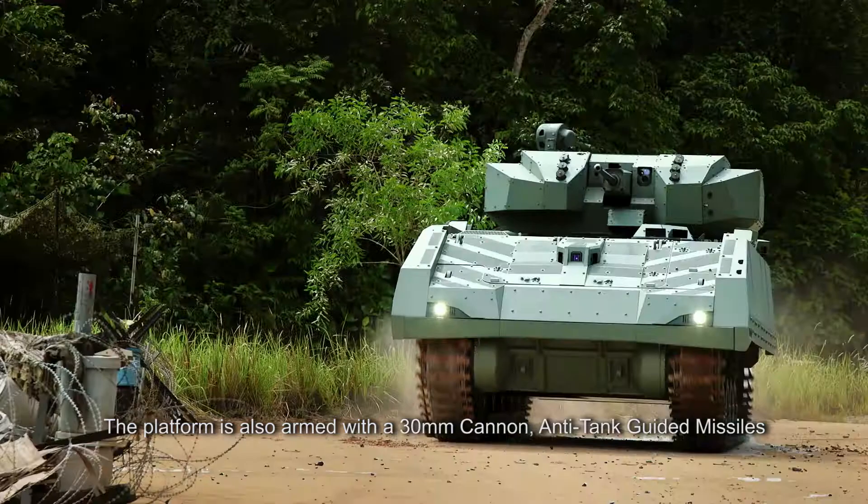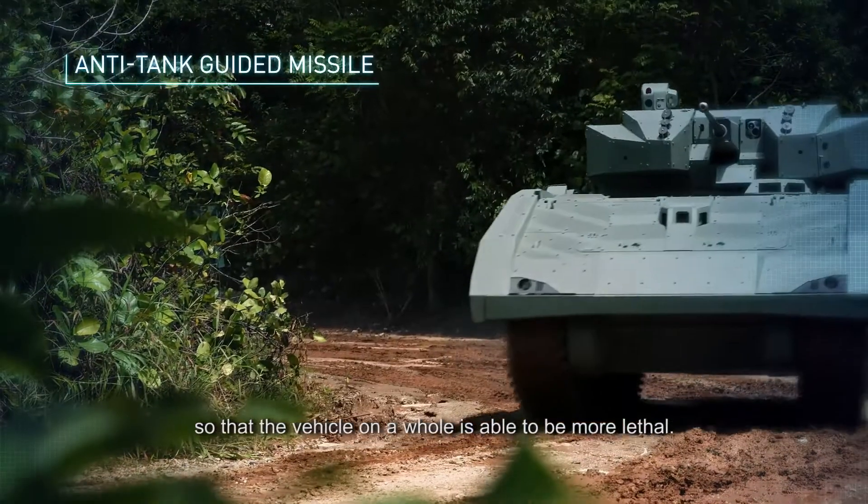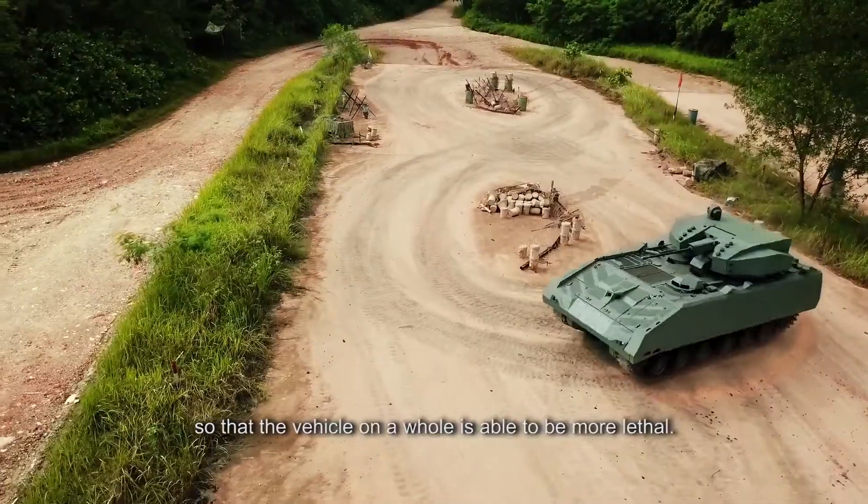The platform is also armed with a 30mm cannon and anti-tank guided missiles, so that the vehicle on the whole is able to be more lethal.